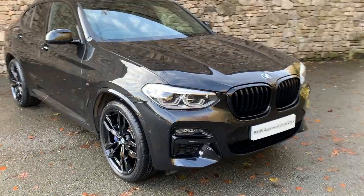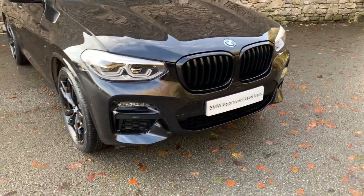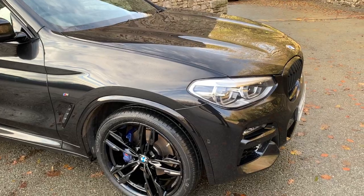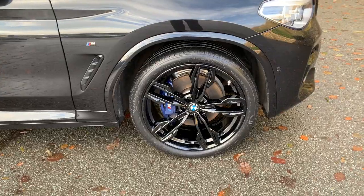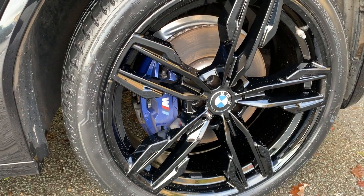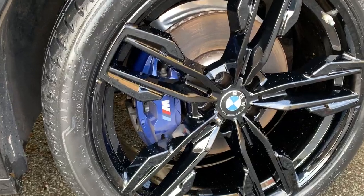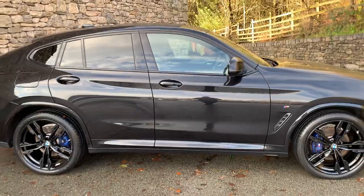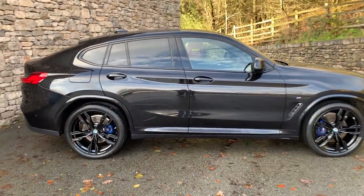This one has the M Sport Pro Pack and the Technology Pack. You can see the black grilles on the front there and the aggressive bumpers. Under the bonnet you've got a three-litre petrol turbo engine, so it gets a shift on when you want it to. It's set on very nice 21-inch alloy wheels in gloss black. Being a performance model, you can see the M Performance brakes with the blue brake calipers, so plenty of stopping power as well as go from the engine. If I come further back, you can see the X4's coupe-like styling at the back as the roof slopes away.